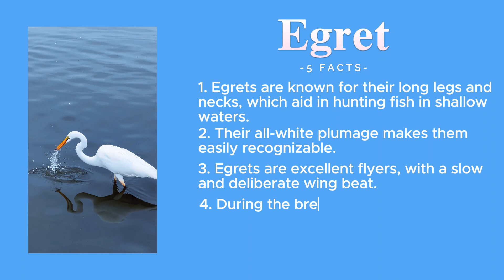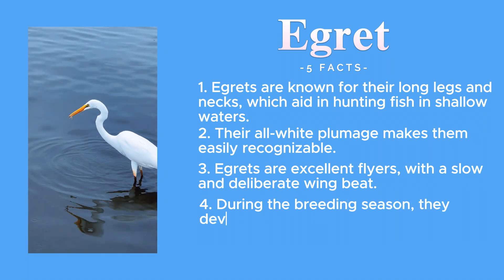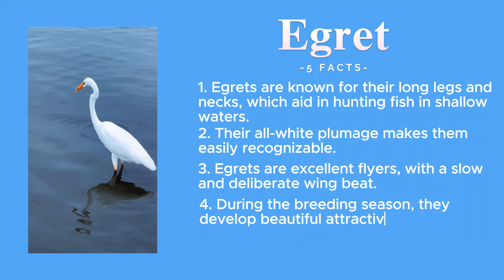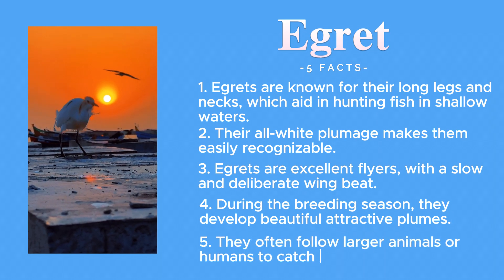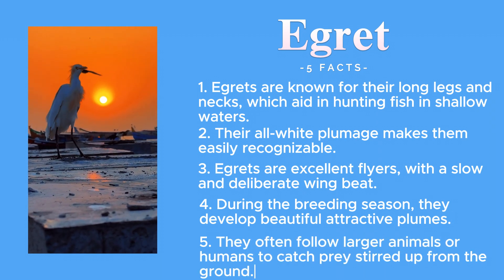During the breeding season, they develop beautiful and attractive plumes. They often follow larger animals or humans to catch prey stirred up from the ground.